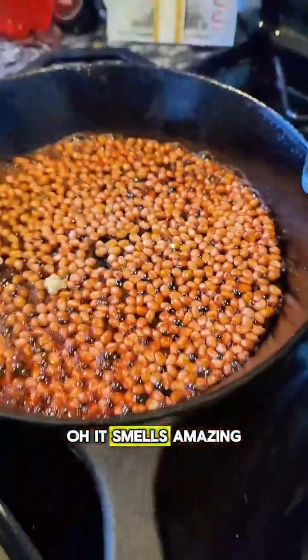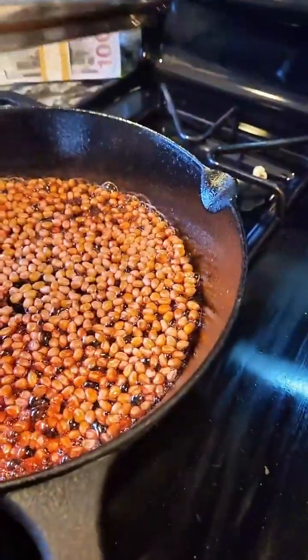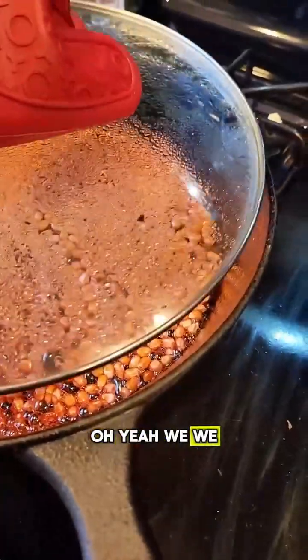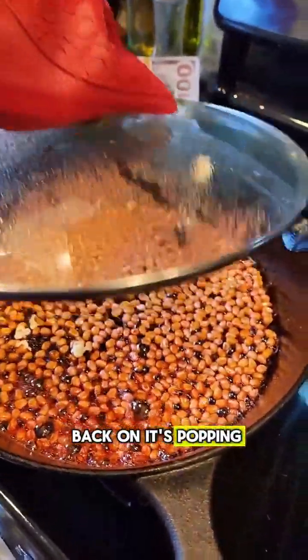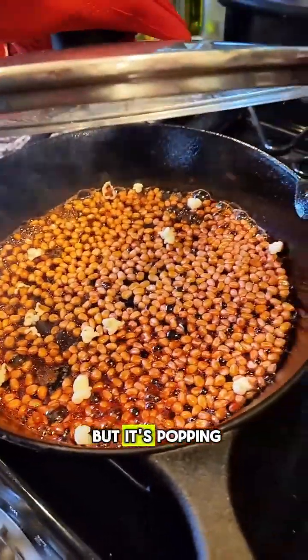Yeah! Oh, it smells amazing! Oh no — we gotta put the lid back on, it's popping everywhere! It's popping... I think it's burning, but it's popping.